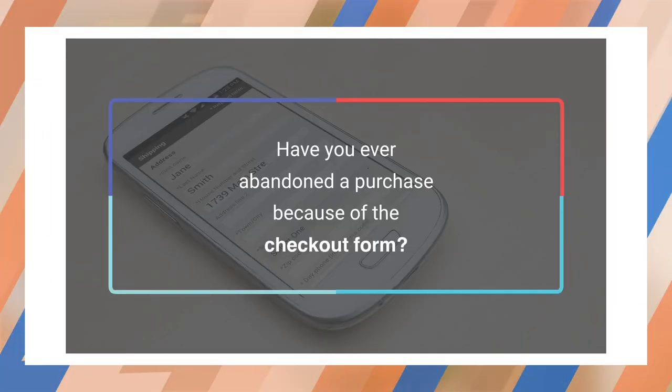Have you ever abandoned a purchase because of the checkout form? I've done it many times. Some checkout forms have improved since the beginning of web commerce, but what hasn't changed is you still have to manually input the same information: credit card, billing address, and shipping address.